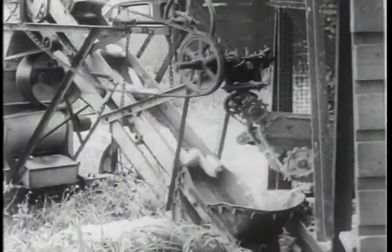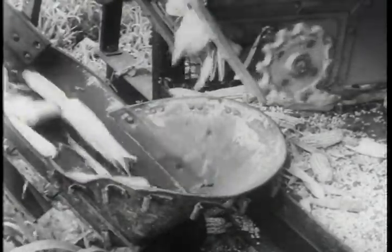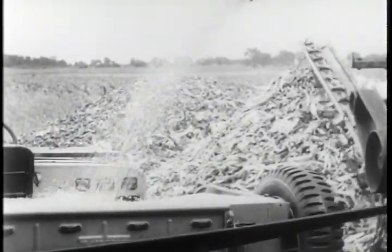The price on this mechanical jack-of-all-trades has not yet been determined. A veteran has come home to bring plenty to the post-war world of tomorrow.